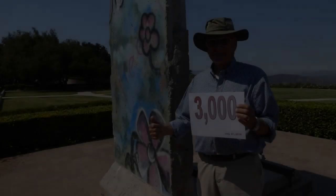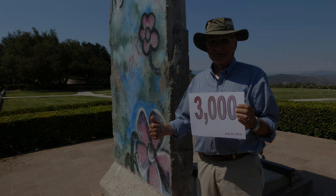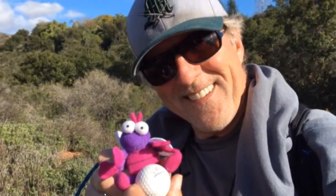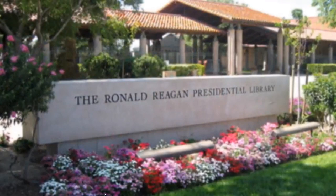Thanks for joining us. I hope you have enjoyed this walking tour of the Reagan Library campus as much as I have enjoyed creating it. Special thanks to Groundspeak for releasing these limited-edition virtual reward caches, and additional thanks to MHS JV Coach for his special contribution as voiceover talent. Enjoy the rest of your day and cache on.